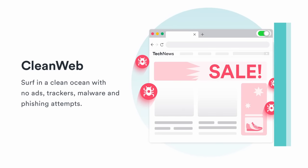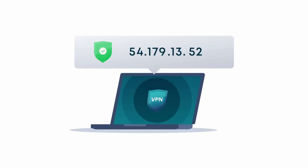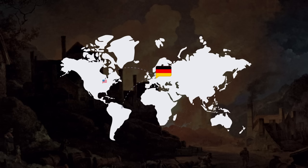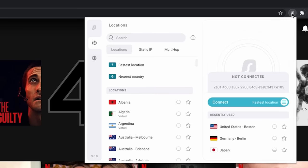Use Surfshark's Clean Web feature, which blocks ads, malware, trackers, and phishing attempts. Surfshark VPN also allows you to swap the location of any device via altering the IP address, which can help you get around geographically blocked websites. For example, if the German version of Netflix has a movie that you really like to watch but it's unavailable in your home country,